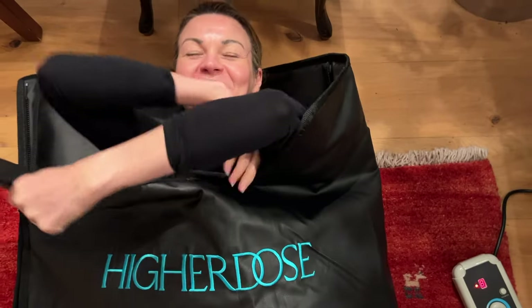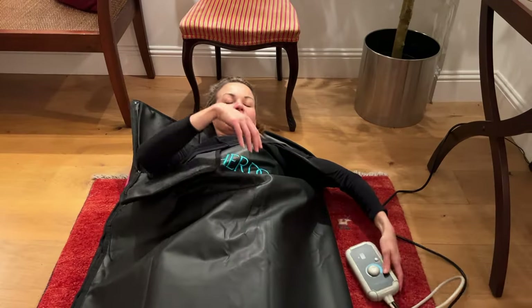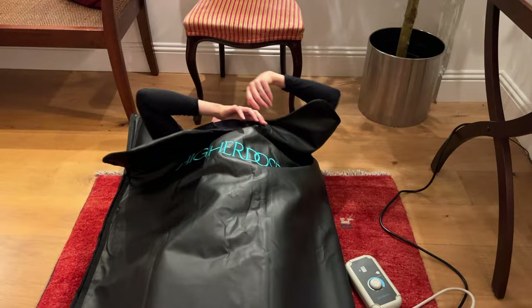It's worth noting that saunas are not recommended in pregnancy, and you should take medical advice before using them if you have a medical condition, including heart problems. I use the sauna at my gym at least twice a week and I'm looking into possibly getting one at home. For now, I also use an infrared blanket at home too.